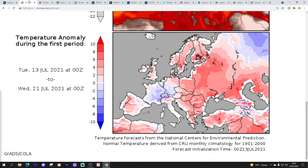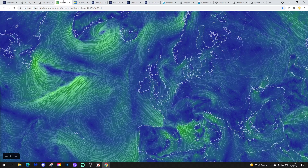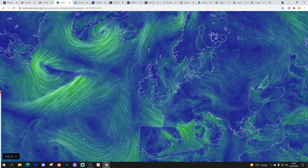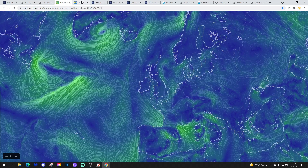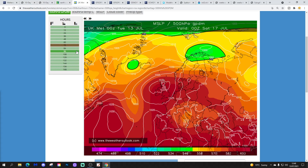Temperature anomalies from the 13th to 21st of July are going to be warmer than average for the UK and Ireland, and precipitation anomalies for the 13th to 21st of July are going to be drier than average too. The latest wind flow map from earthnullschool.net shows that we are starting to build in higher pressure. Westerlies are now beginning to get pushed off to our north — that's a sign of high pressure beginning to build. The latest forecast chart from the UK Met via the Weather Outlook shows a big ridge of high pressure building into the UK and Western Europe from the Azores.